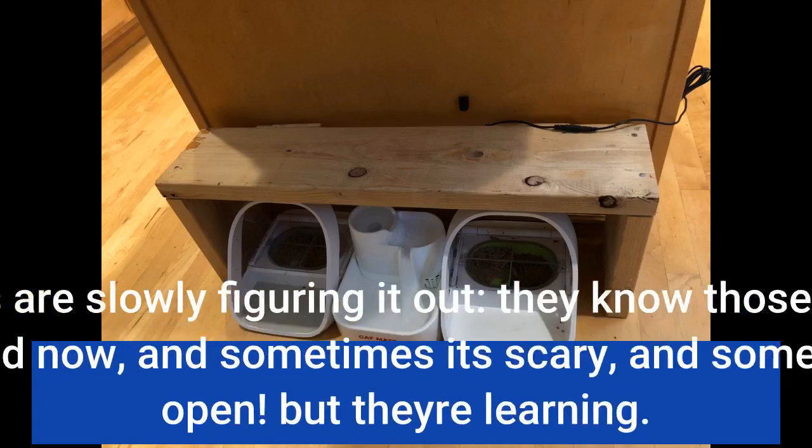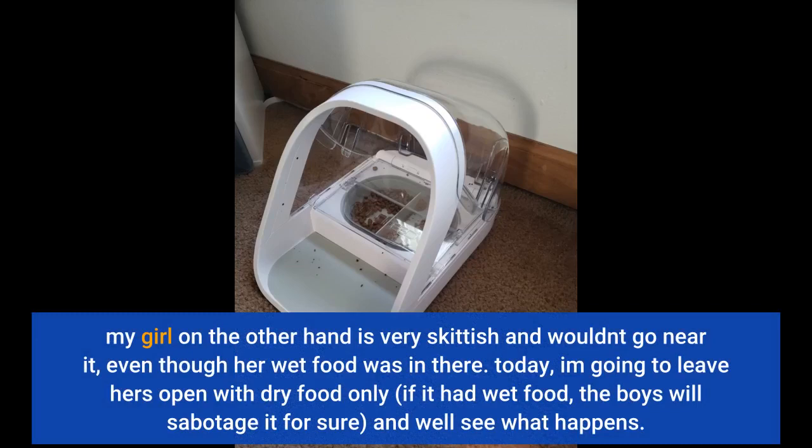My girl, on the other hand, is very skittish and wouldn't go near it, even though her wet food was in there. Today I'm going to leave hers open with dry food only. If it had wet food, the boys will sabotage it for sure, so we'll see what happens.